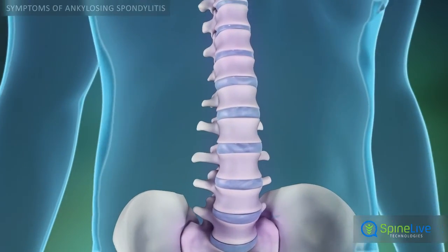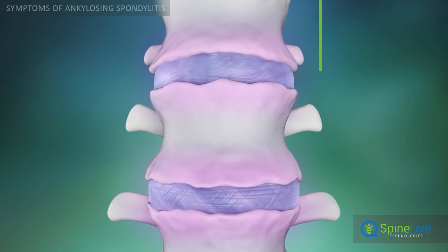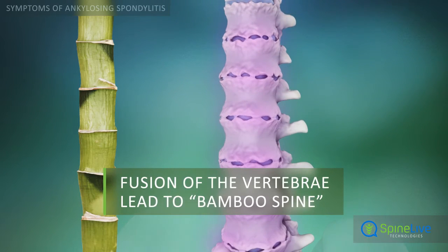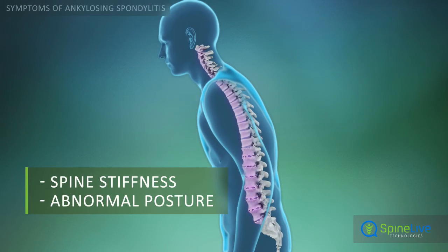As the condition progresses, the inflammation of severe ankylosing spondylitis causes the vertebrae to grow together. This leads to ankylosis, which is sometimes referred to as bamboo spine. When the bones of the spine are cemented together, the spine cannot bend, and this results in abnormal posture.